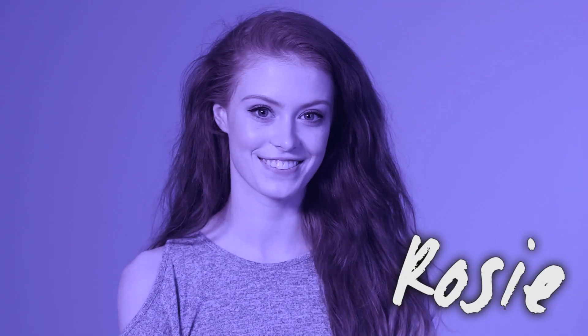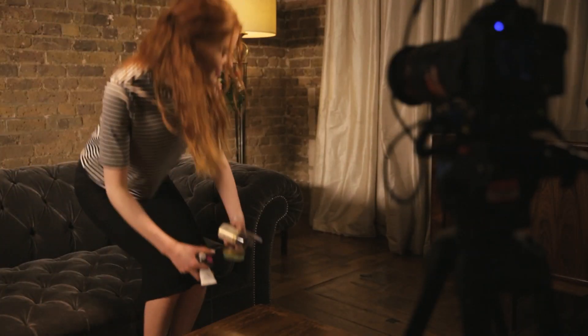Good luck everybody. Doesn't her hair look amazing? Yeah, she's got lovely hair. Hi guys.